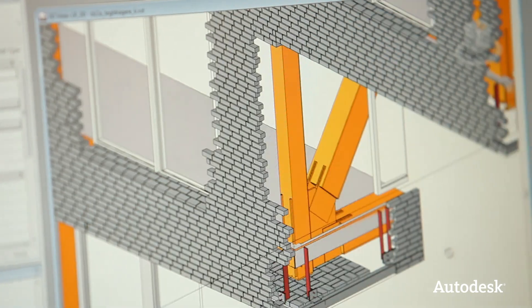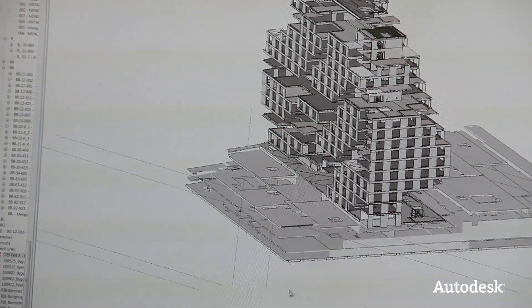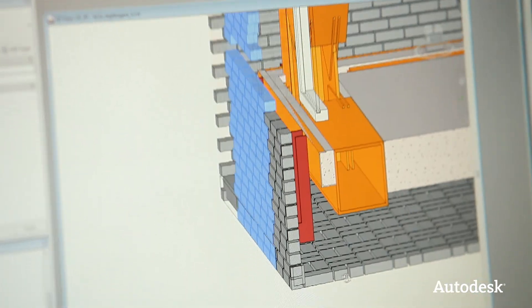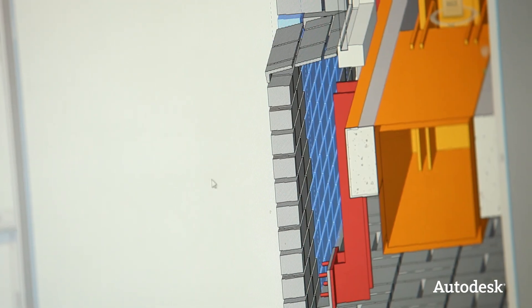It was very easy in Revit Structure to make a 3D model, especially if you can take it from the architecture model. I made the design the way we wanted it, gave them the model, and that was it. We have been changing that model ever since and they've always just received updates — it hasn't been a problem.